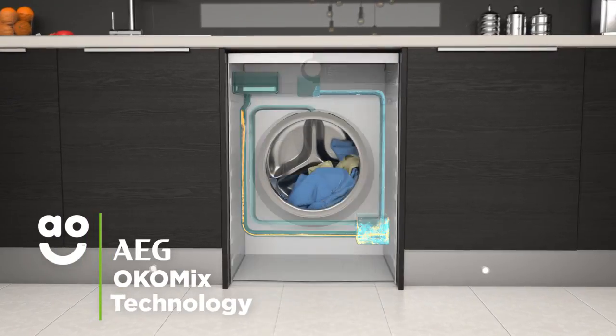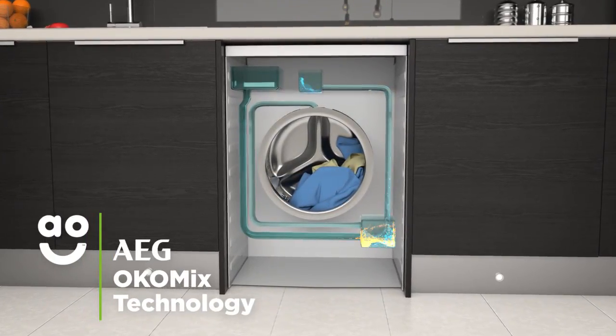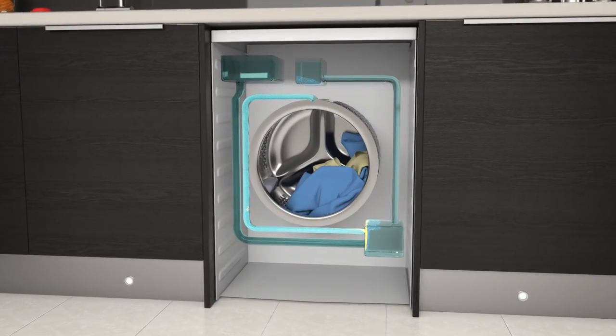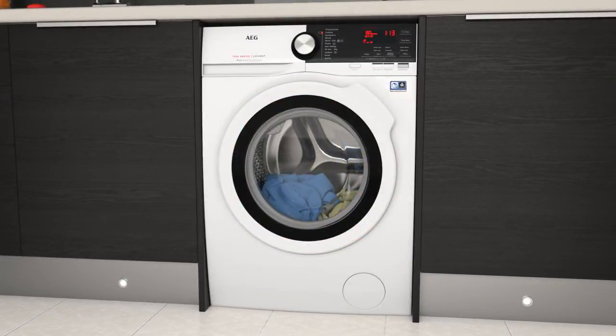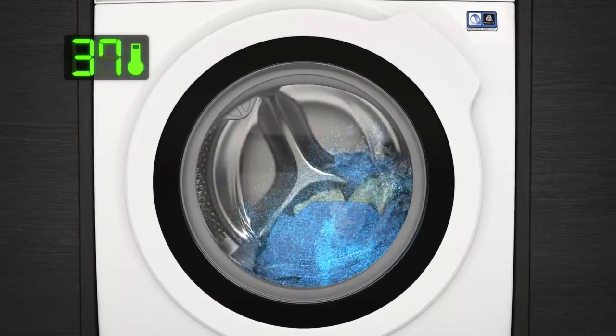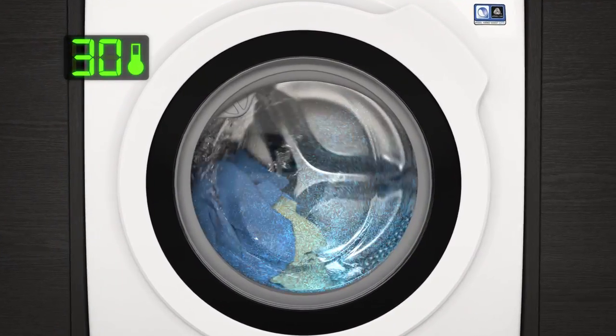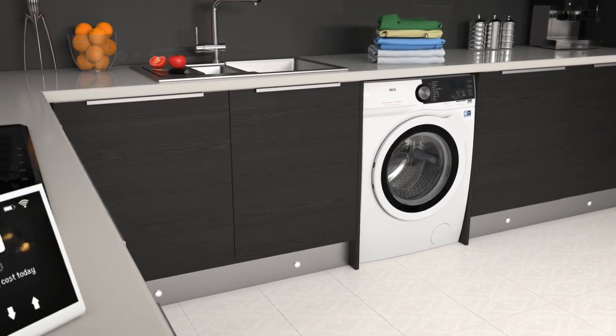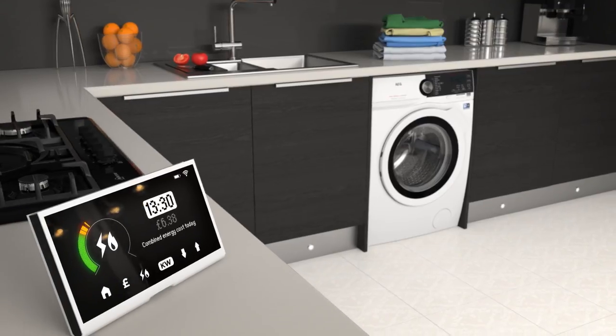AEG's ErcoMix technology helps you get the most out of washing liquids. What's great about this feature is it pre-mixes and activates detergents and softeners before they enter the drum. This means cleaning products are so effective during the wash cycle that you can lower the temperature to save even more energy. So your favourite items will always be given a fantastic clean while you save on your utility bills.